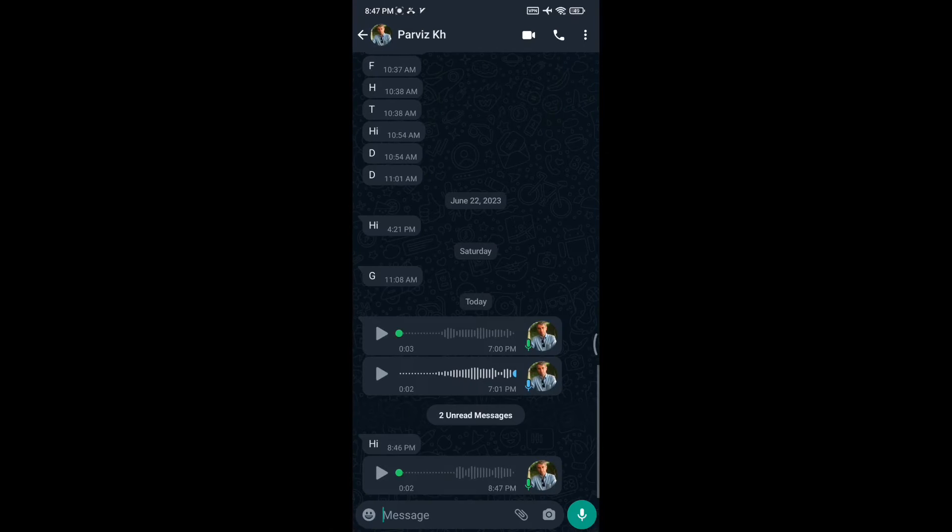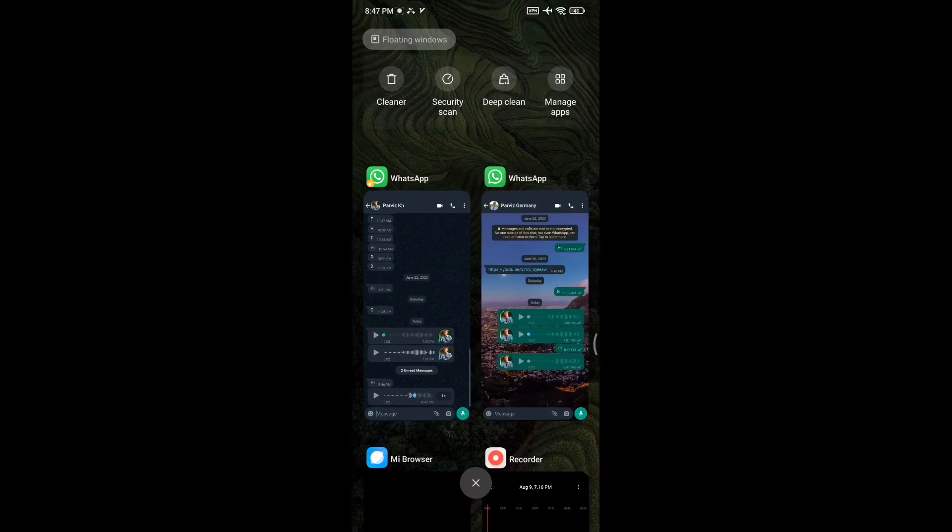In a few seconds, you will see that Parvis KH, the sender, won't see the blue ticks on Parvis Germany, the receiver.